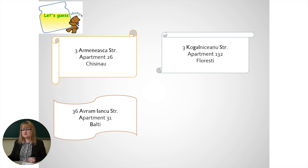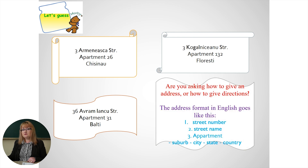Do you see any differences from our language? Yeah, I think that you found it. The address format in English goes like this: first we write the street number, like 3. Then we write the street name. Then we have the apartment number. And the last part is the suburb, city, state, or even country.